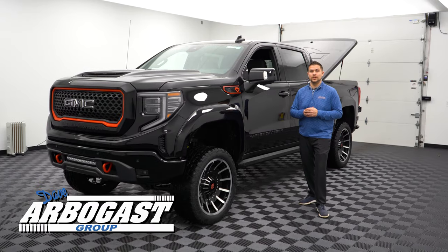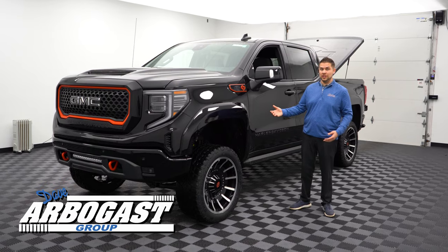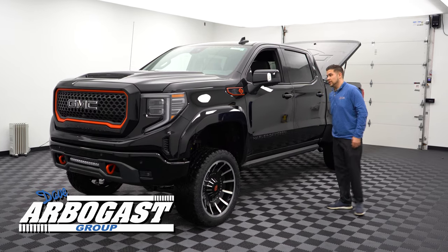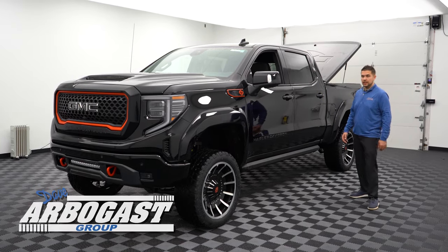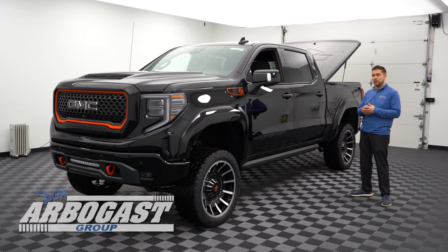Hey everybody, Brian Russo here with Dave Arbogast Buick GMC. Today I want to bring you a 2022 GMC Sierra Harley-Davidson Edition. This is done by Tuscany Motor Company, which is a branch of Fox Motorsports.